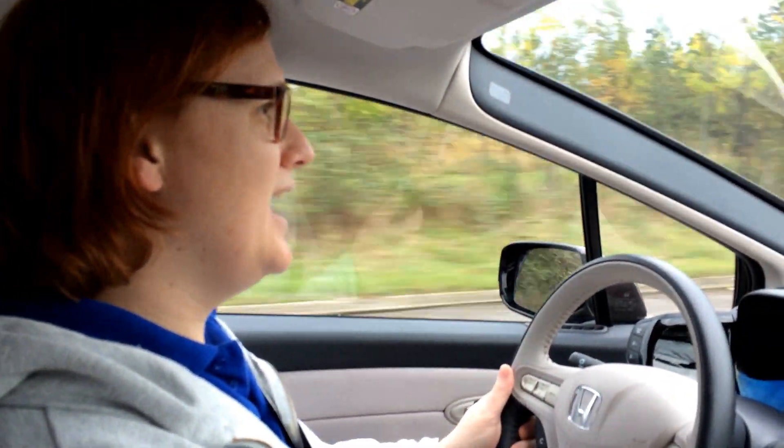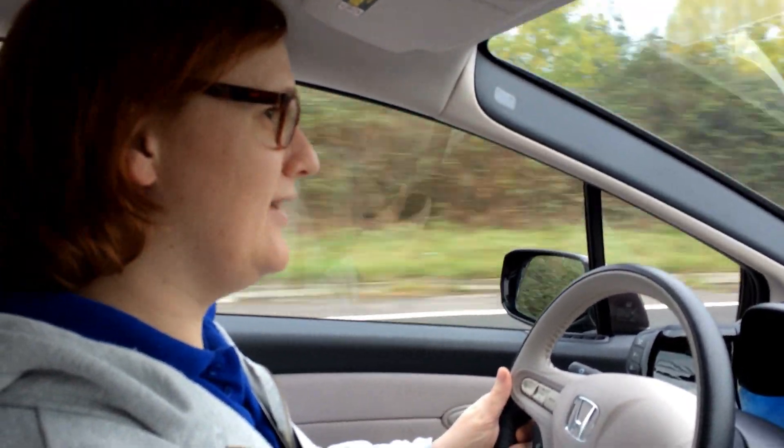Hello everybody, this is Nikki Gordon-Bloomfield and I'm driving a Clarity FCV, the Clarity Fuel Cell Vehicle from Honda. I'm driving a hydrogen fuel cell car.